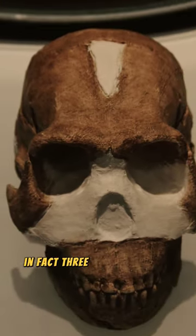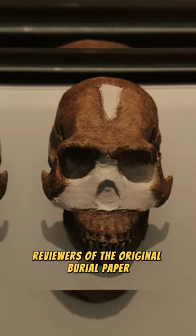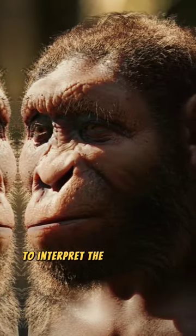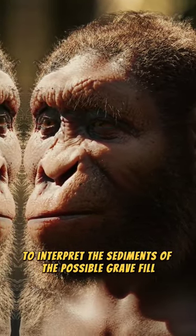In fact, three of the four peer reviewers of the original burial paper suggested micromorphology could have been used to interpret the sediments of the possible grave fill.